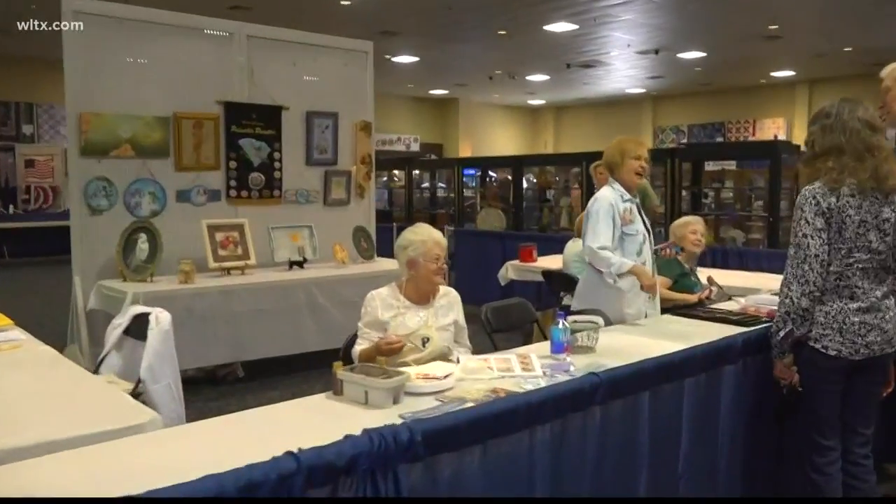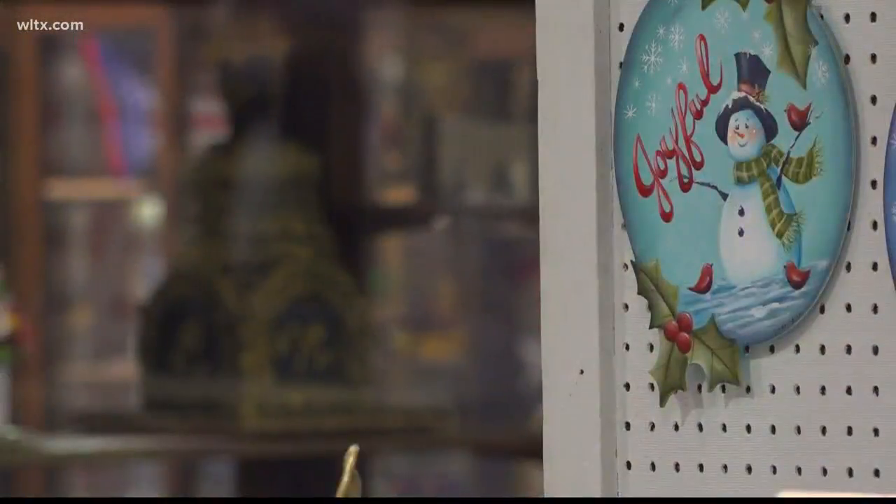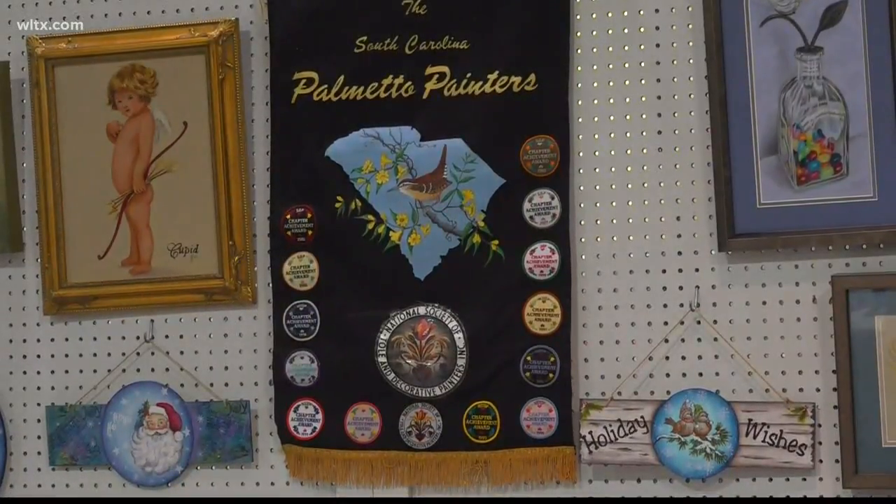Street Squad is taking you inside the Moore Building every day because there's a new demonstration, and today it's all about decorative painting. The South Carolina Palmetto Painters have been around since the 1970s and have gone to the South Carolina State Fair for at least the past three decades.